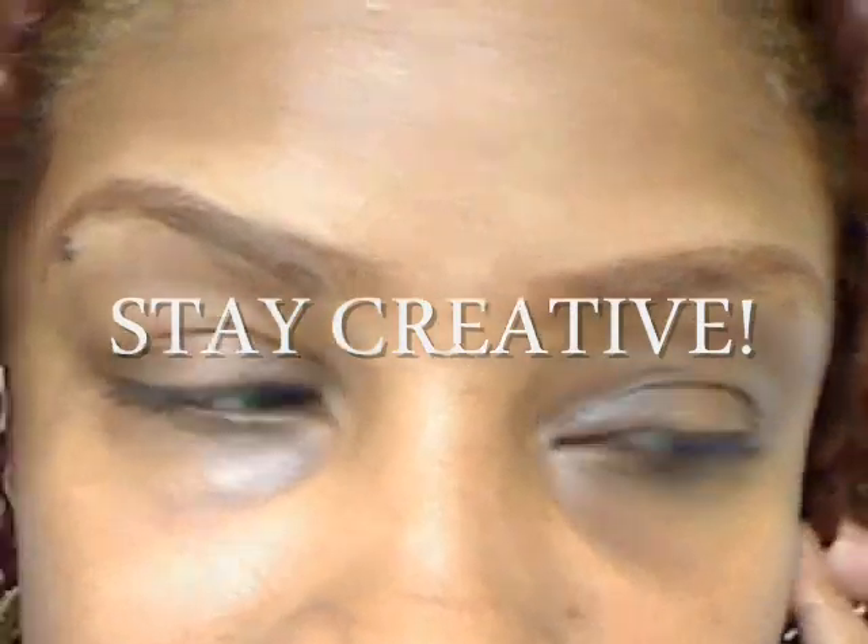And there you have it — how to create natural brows. Thank you for watching. And as always, God bless and stay creative. Until then!